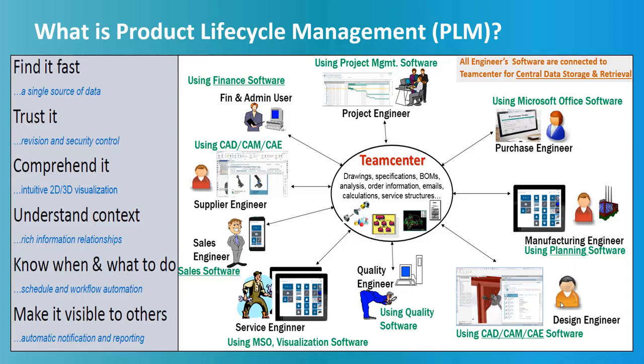Before we deep dive into Teamcenter PLM, we need to understand what is Product Lifecycle Management, also known as PLM. As shown in the picture here, PLM is a software which helps industries make their product data safe and secure by centrally storing and managing it. PLM data involves design data, documents, text files, PDF, PPT, etc.